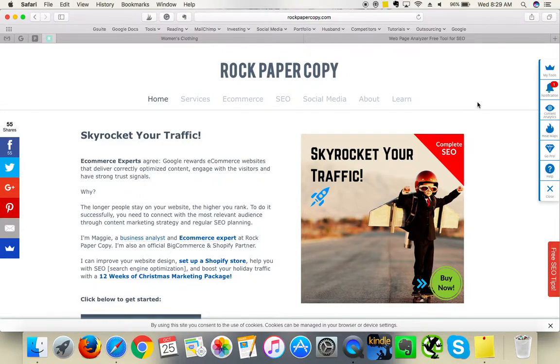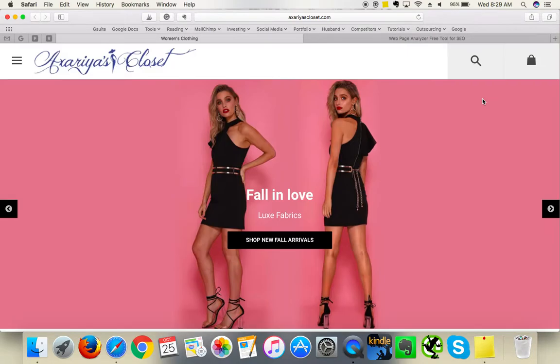Hey guys, this is Mali from Rock Paper Copy. You can find us at www.rockpapercopy.com. We can help you with search engine optimization, website optimization, and social media marketing. In this video I'm going to review a website called Axalia Closet.